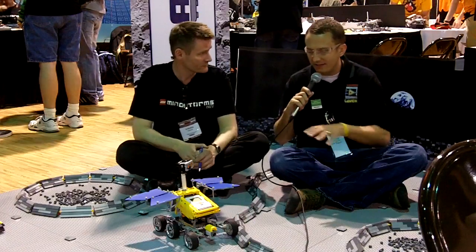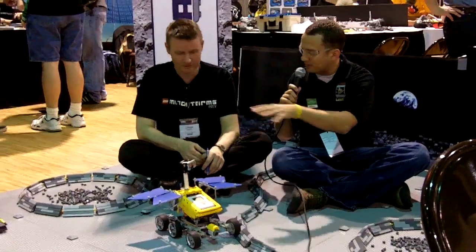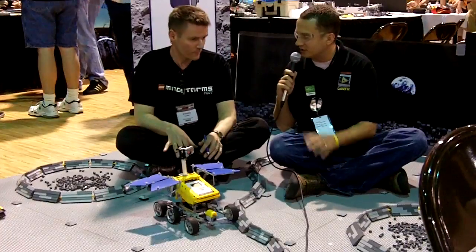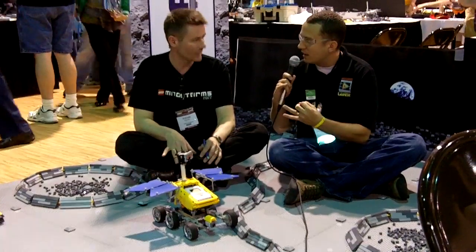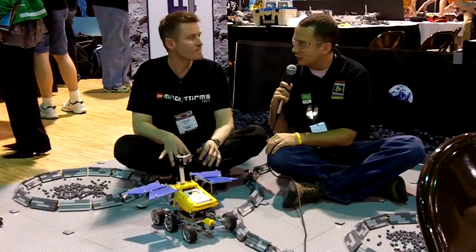Their robot will have to navigate the moonscape. They have to collect little pieces to represent different elements and combine them. They have to go to a charging station, take a picture, and complete all these different tasks — all using Lego, the NXT, and LabVIEW — to simulate the Lunar XPRIZE.